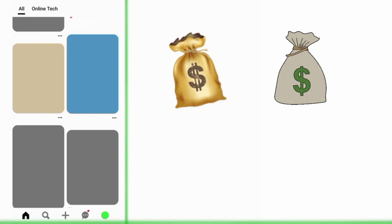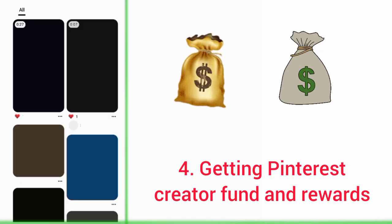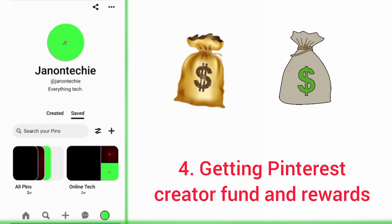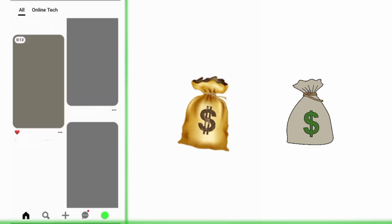The next way to make money with your Idea Pins on Pinterest is through the Pinterest creator fund and rewards. You need to create engaging Idea Pins and show Pinterest that you are serious about creating content to qualify for the creator fund and the rewards.